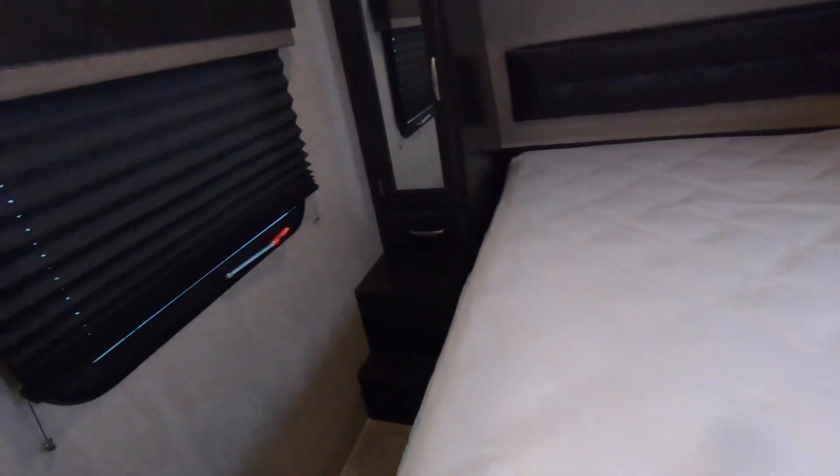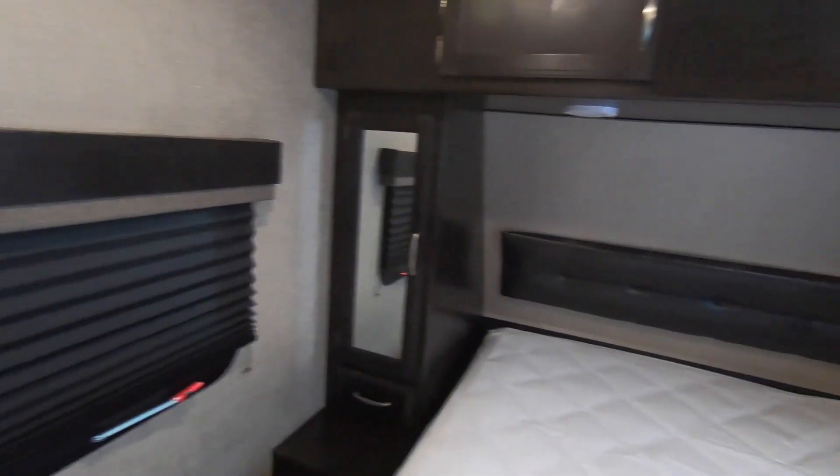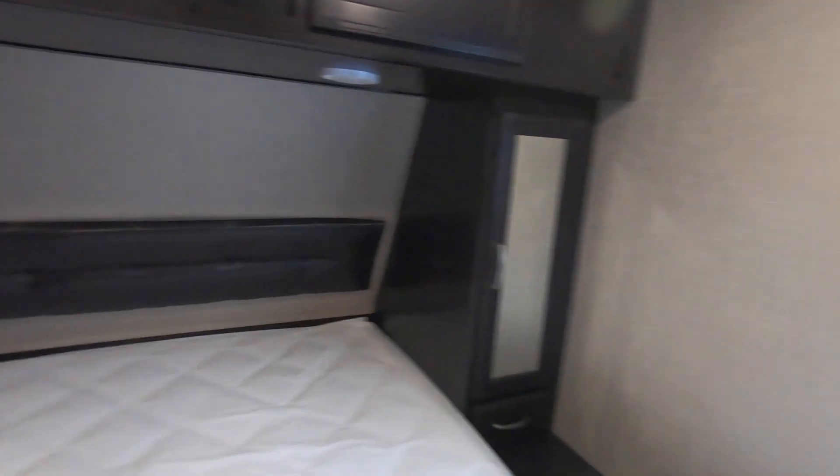And here we have a full queen. Really nice looking wood in here as well. And a door out the bedroom. Mattress feels good — feels like memory foam.